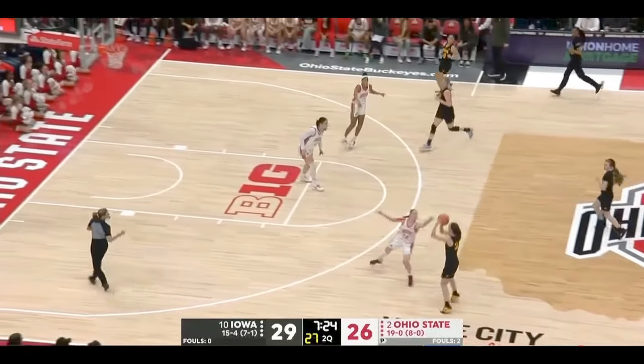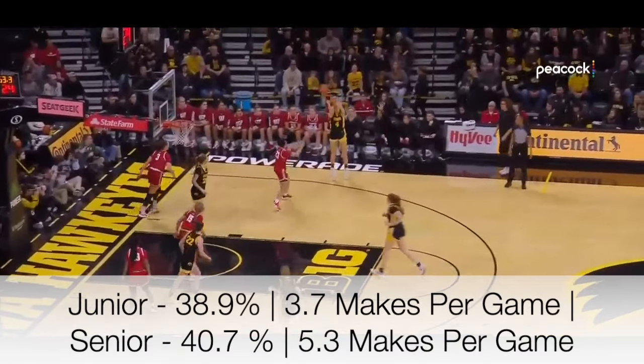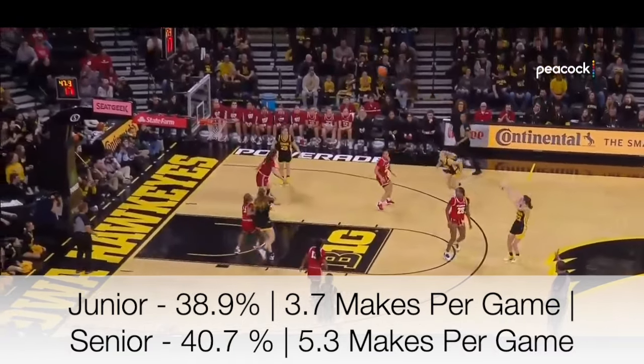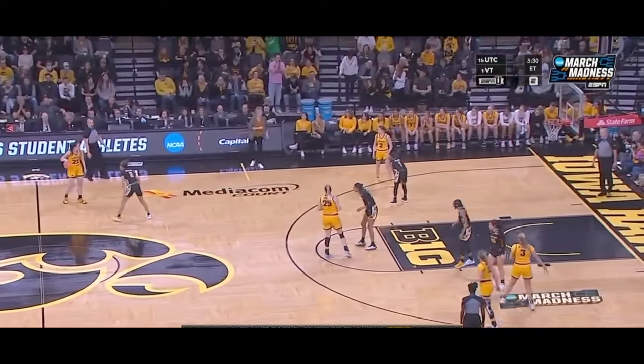And if you think she's out there just jacking up shots, let me show you her stats. As a junior, she shot 39% from three and made 3.7 of them a game, and this year as a senior, she's almost shooting 41% and is making over five a game. For context, that's top 50 in the country for percentage.